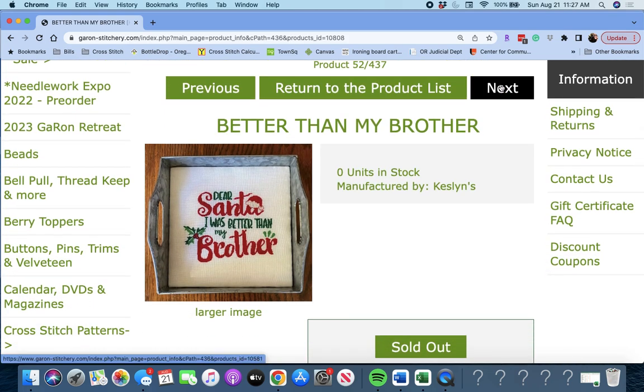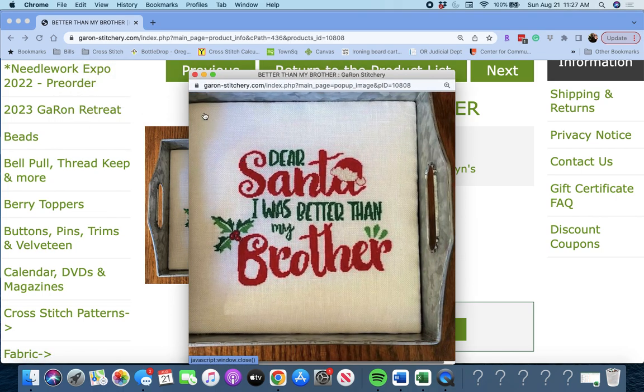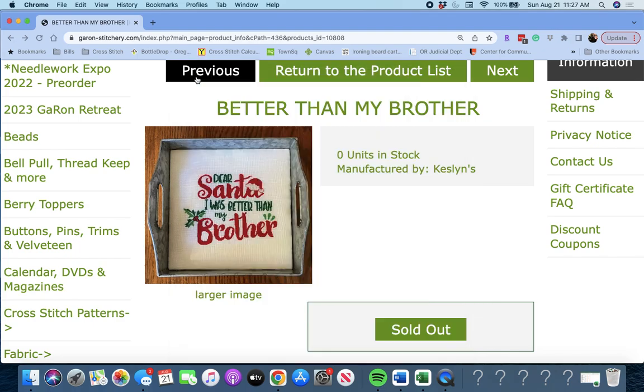'Better Than My Brother' by Kesslins. It says: 'Dear Santa, I was better than my brother.' Cute. I like how they have that finished in a tray.